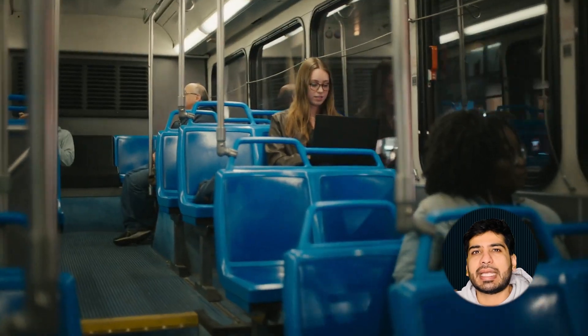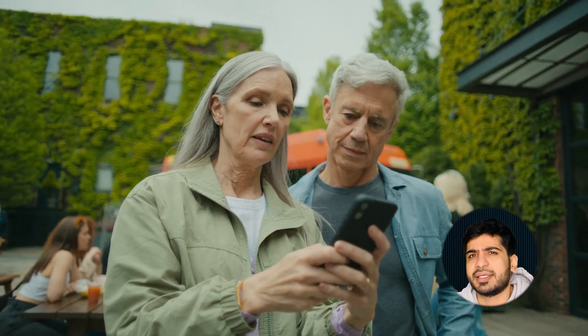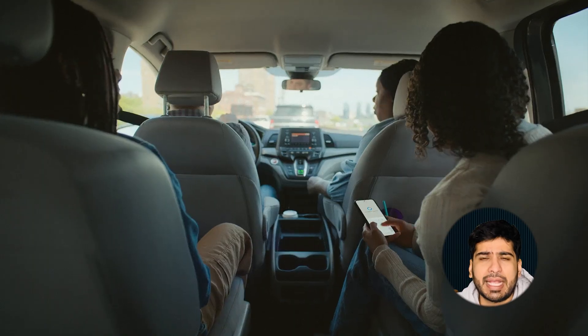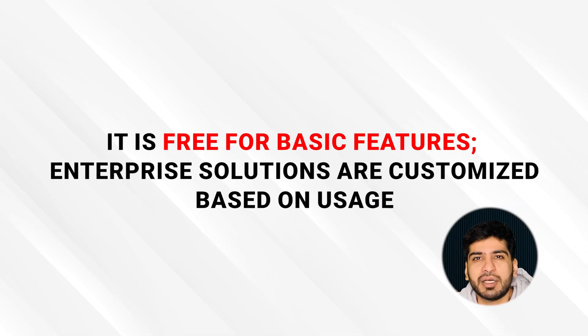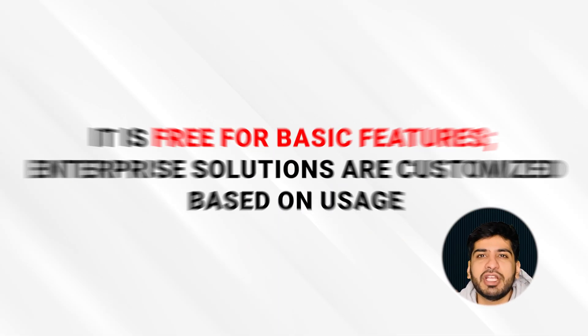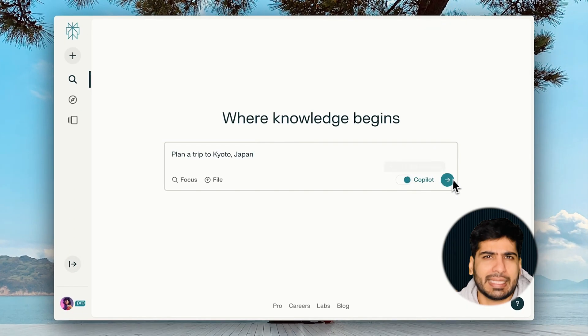Number eight: Meta AI. At number eight we've got Meta AI, known for its focus on conversational depth and personalization. This AI is tailored for long-term interactions — whether it's customer support or personalized learning, Meta AI adapts to you over time. It is free for basic features; enterprise solutions are customized based on usage. Use Meta's free resources for startups to access premium features at discounted rates.